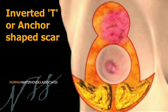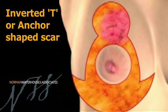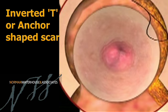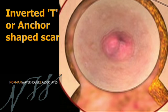The scar around the nipple generally heals very well indeed. The scar running up and down the breast can sometimes stretch over time, and occasionally the scars underneath the breast on the chest wall can become slightly red and lumpy for a while before generally settling.